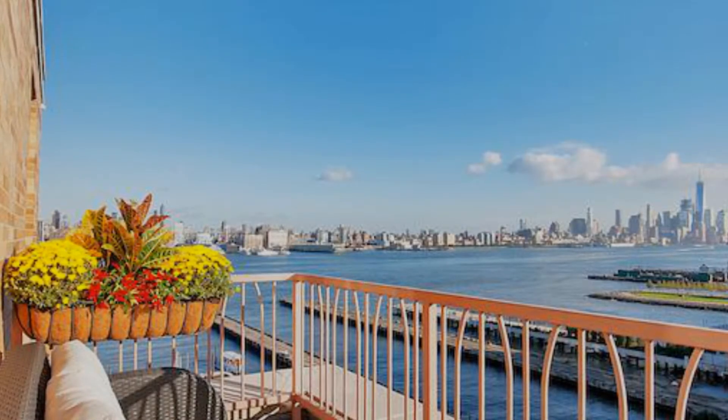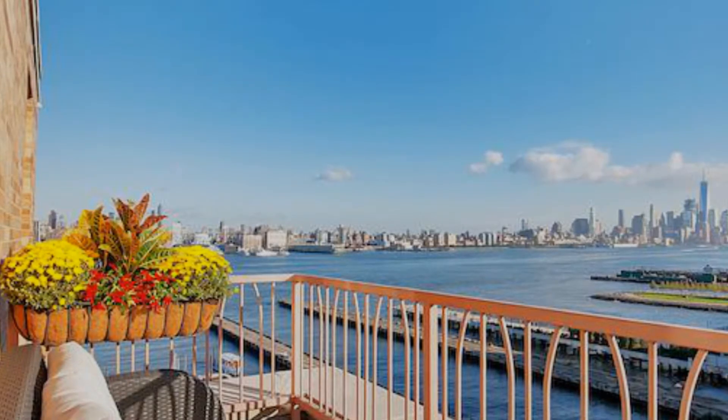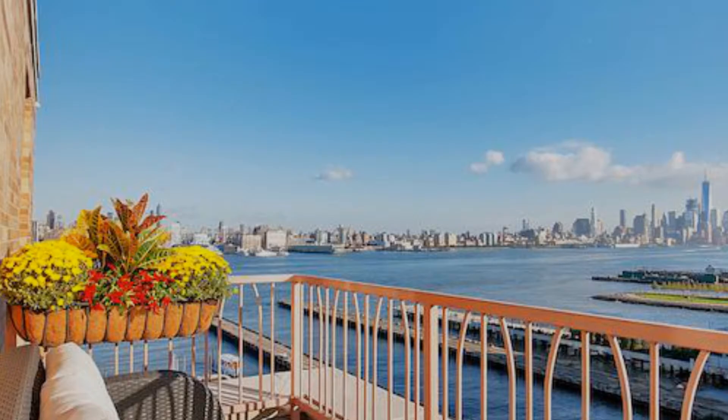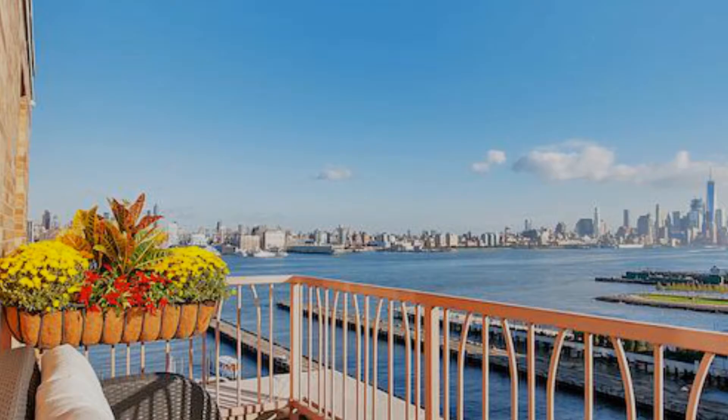A study, or an extension of the living area, the den provides access to an 11-foot wide terrace that offers a peaceful, intimate perspective of one of the most iconic vistas in the world — New York City as seen from the Hudson River.